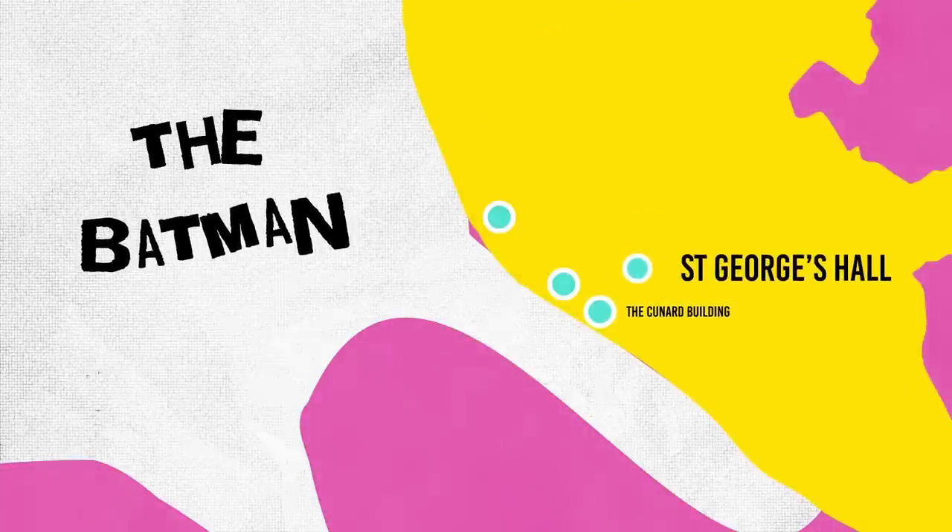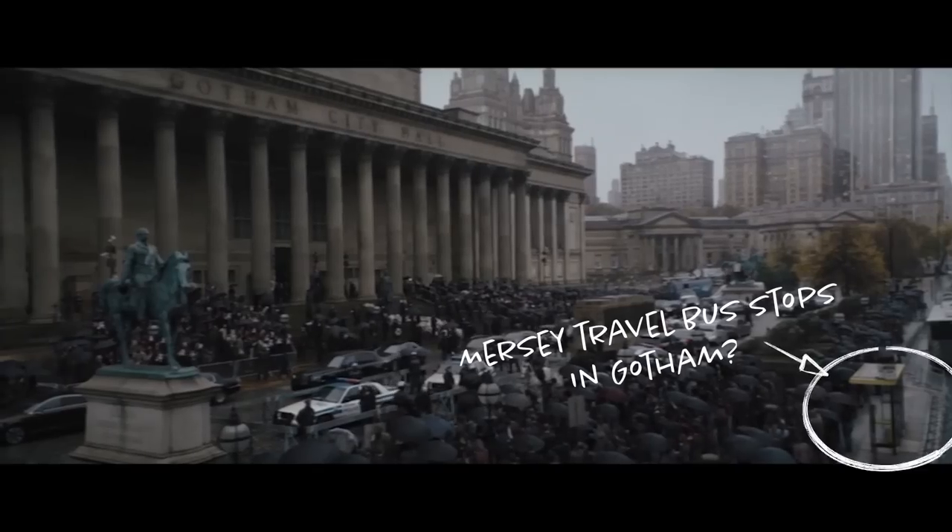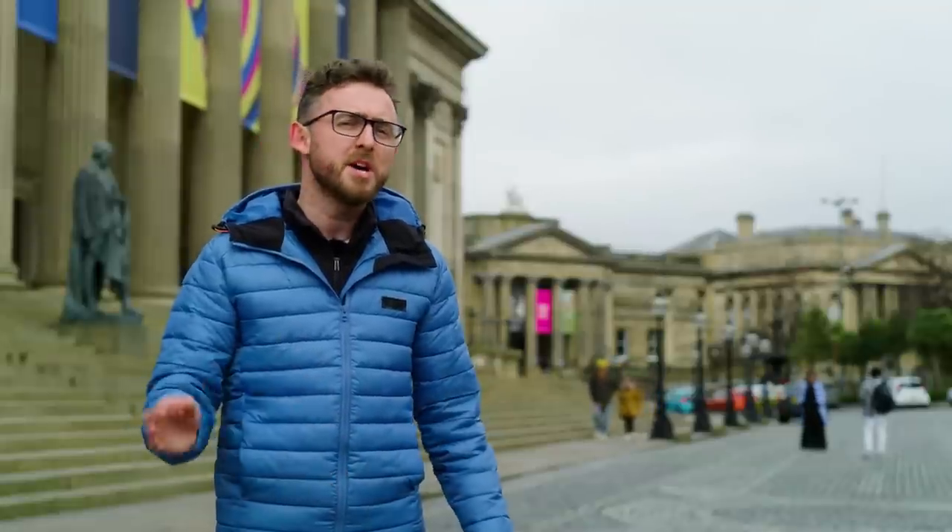Batman loves it here — big, big Batman. This is St George's Hall, where the so-called world's greatest detective attended an undeniably memorable funeral. Liverpool's architecture here is perfect for the grand grey Gotham of The Batman, though some CGI magicians were brought in later to bruise up the background.